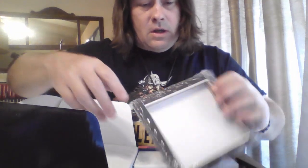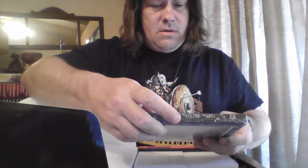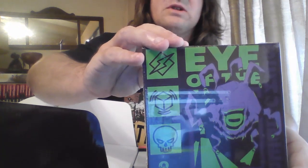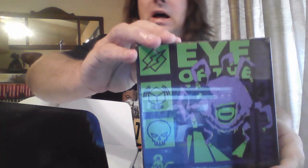We got a gelatinous cube keychain which I'm probably gonna put on my keys soon. And then we got — I'm not sure what this is — some sort of, I'm guessing, a dice holder because it's got a picture of a beholder on it in purple. I don't know if you guys can see that because I can barely see it.